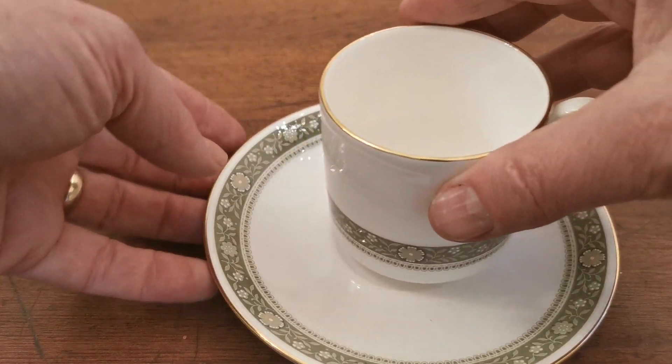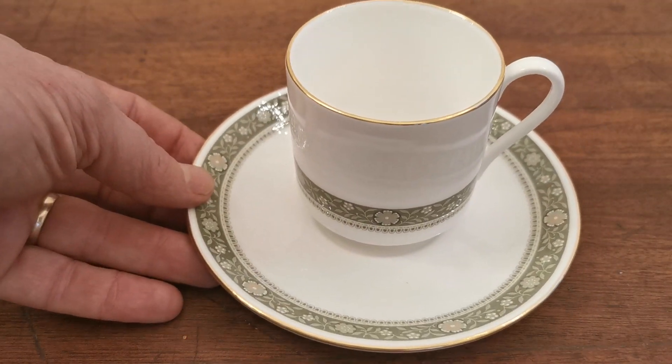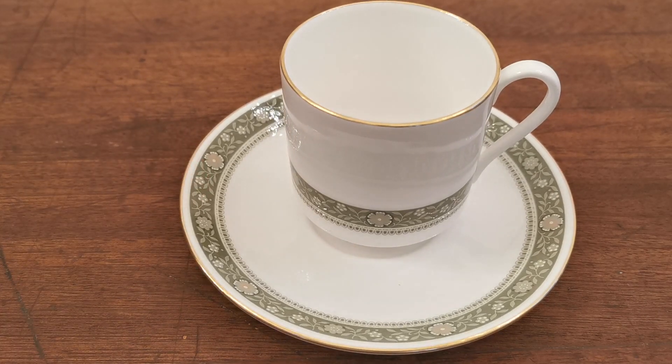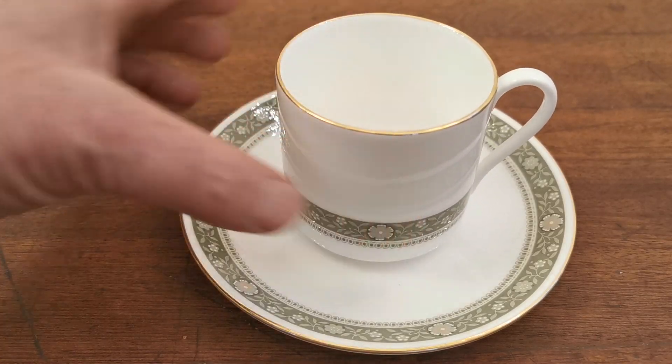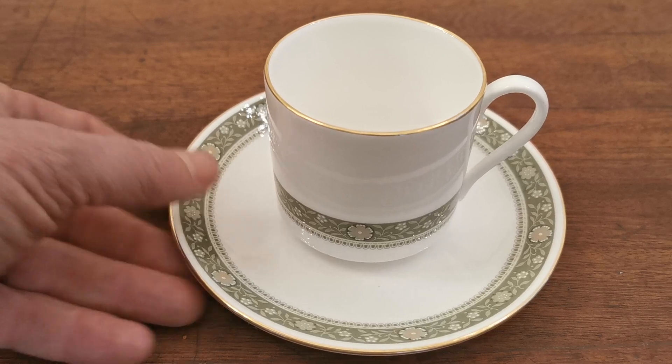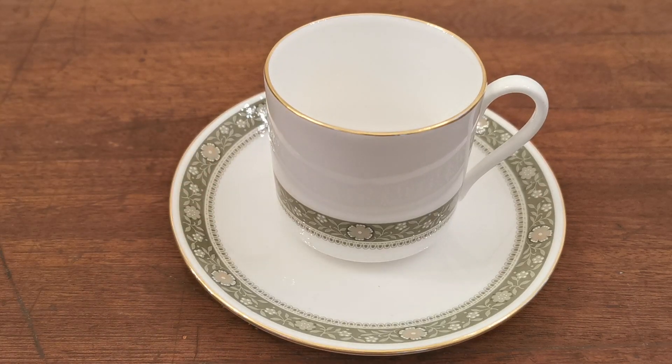For anybody looking for a replacement, the Rondelet coffee cup and saucer could equally be used as teacups or small mugs, though they are on the small side for that. Ideally these were sold and intended for coffee.